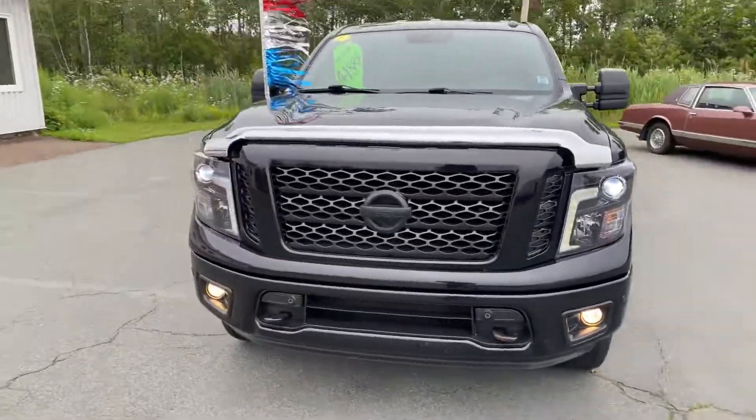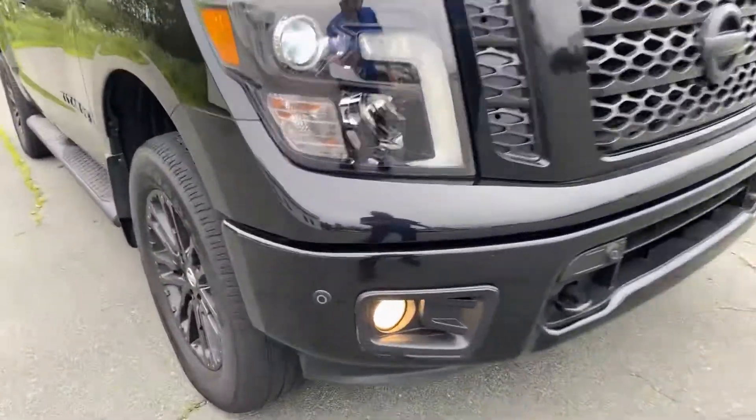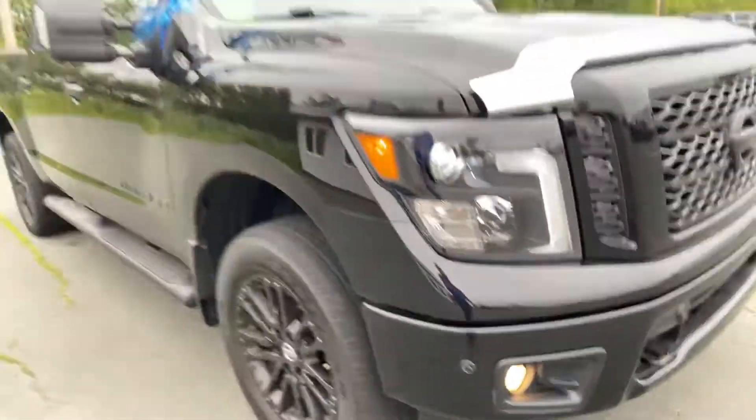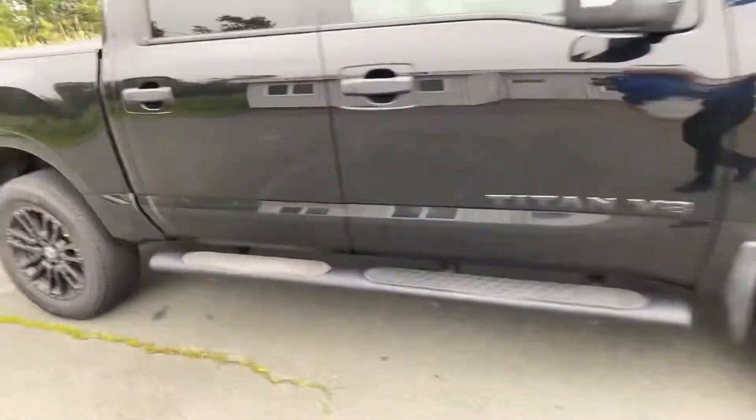Fully loaded leather interior, power windows, door locks, cruise control, air conditioning, fog lamps, proximity sensors, black alloy wheels, and side tube steps.